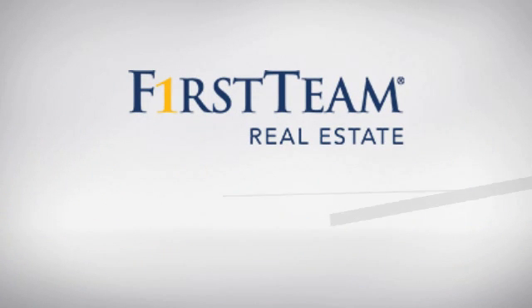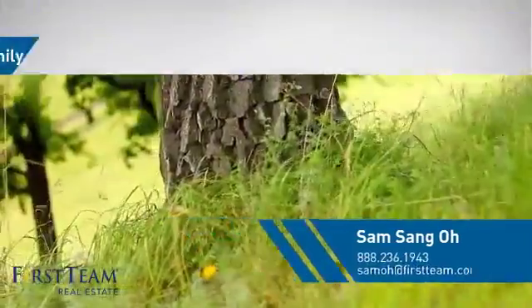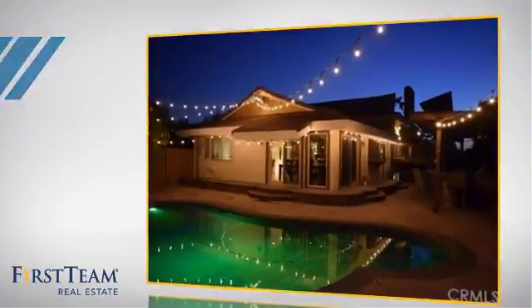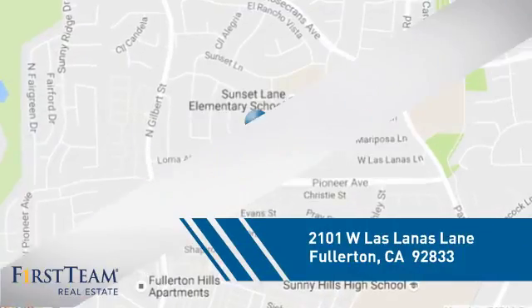At First Team Real Estate, you'll find a wide selection of listings. This video is brought to you by your real estate agent. This home is a great choice for those looking for comfort, convenience, and the privacy of their own home. And it's located in the Fullerton area.